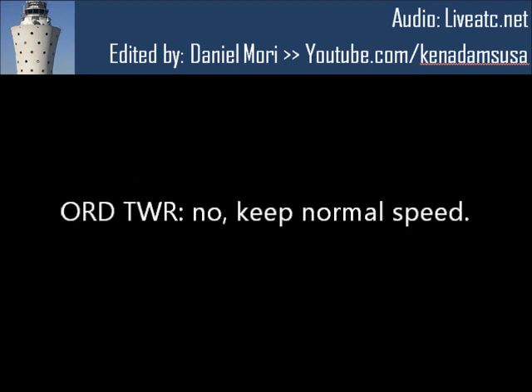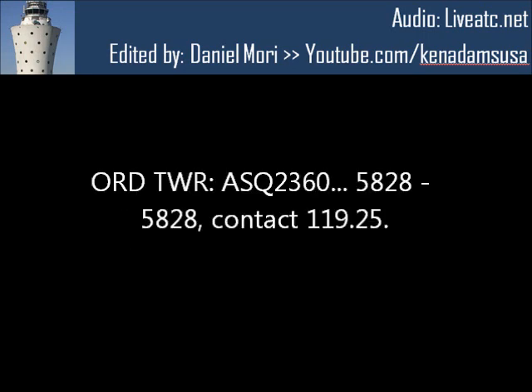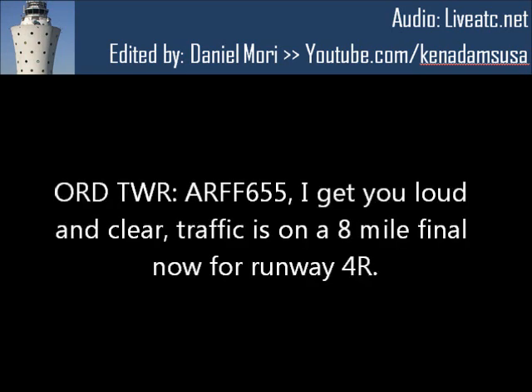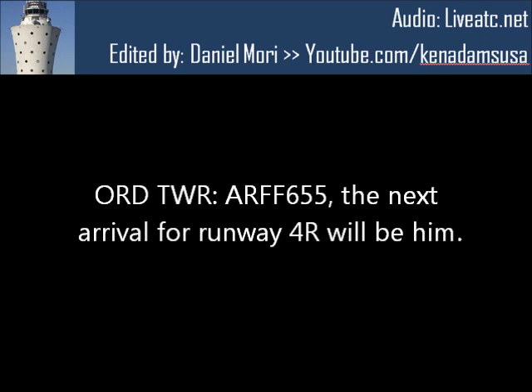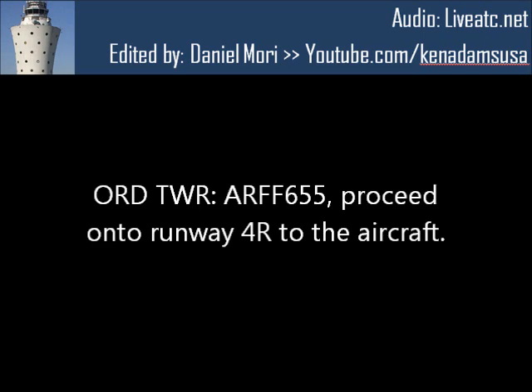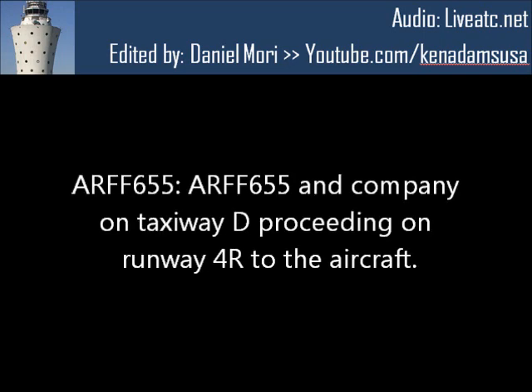Okay, you want it to slow down? No, keep it normal speed. Normal speed, expect a missed, Webber 25-14. AC-5828, contact 1-1-8.25. 2-6-5-5 is on 1-1-8-5. Rescue 6-5-5, got you loud and clear. Traffic is on an 8-mile final now for runway 4-right. Copy, 8-mile final runway 4-right. Rescue 6-5-5, the next arrival for runway 4-right will be him. Rescue 6-5-5 copies, next arrival runway 4-right. Proceed on to runway 4-right to the aircraft. Rescue 6-5-5 proceeding on runway 4-right.